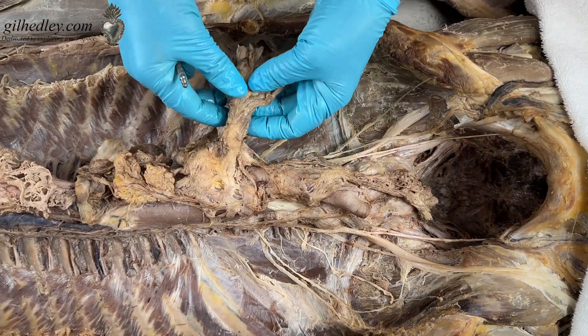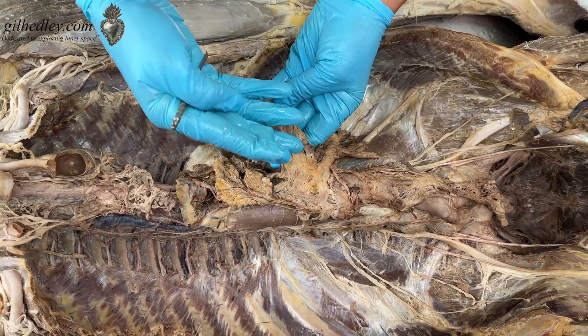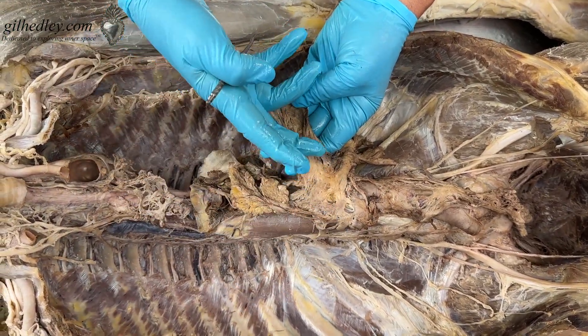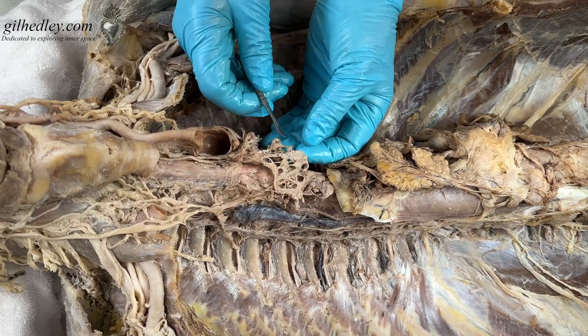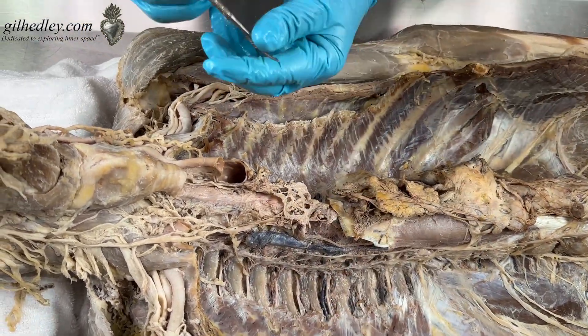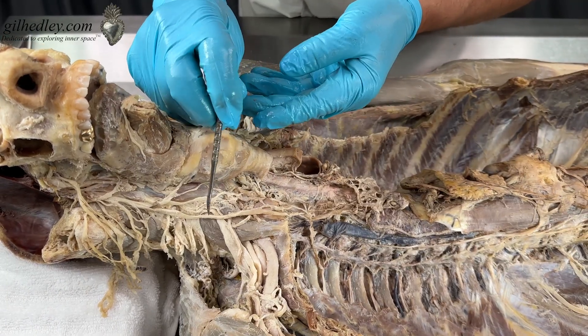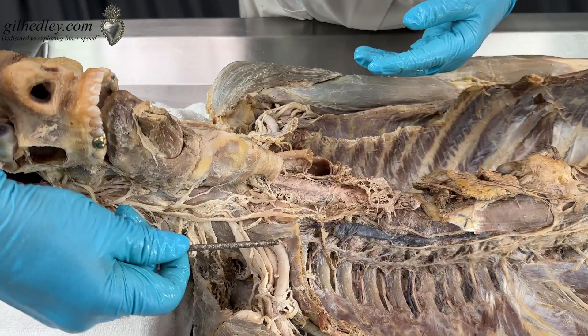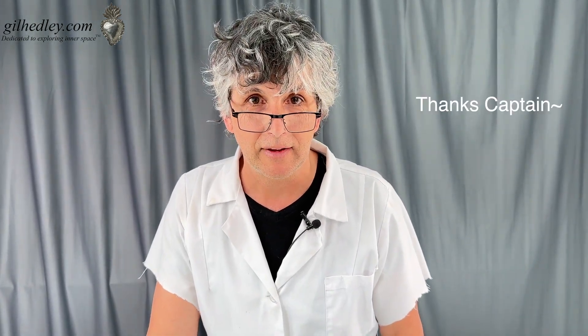So we have our superior mesenteric plexus servicing the lower abdomen, our pulmonary and cardiac plexuses based behind the heart but servicing the whole heart and lungs, and our stellate ganglion next to the thyroid gland, busy creating relationships throughout your neck along with all these beautiful nerves. That is quite a gaggle of nerves in the central core of our body, full of energy. You can bring your attention to them as you like and shed a little love and light inside your form. Thanks, Captain.